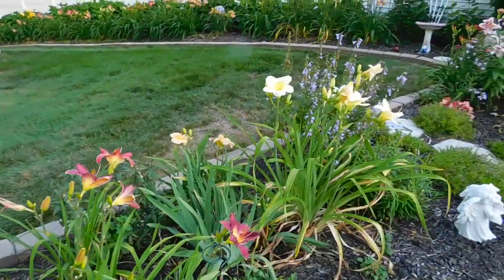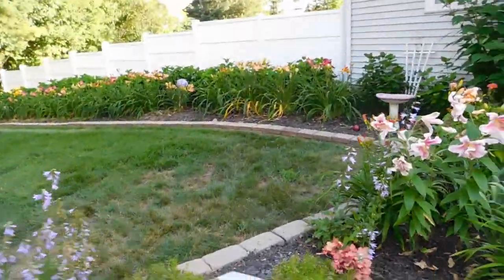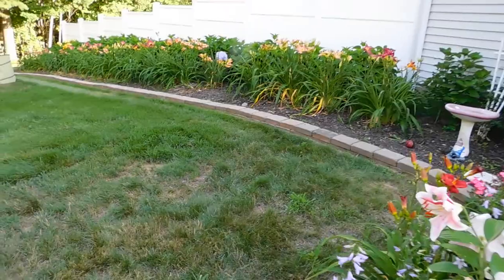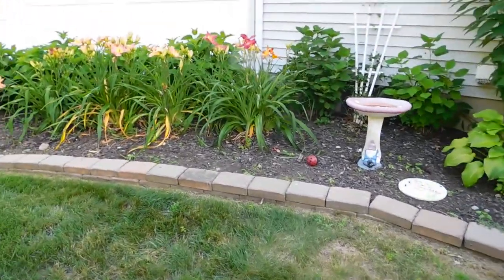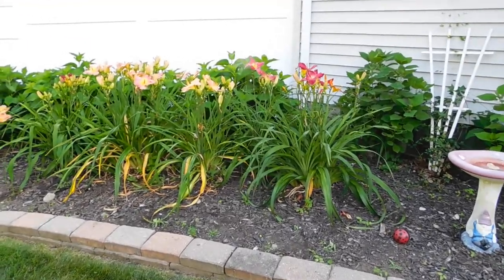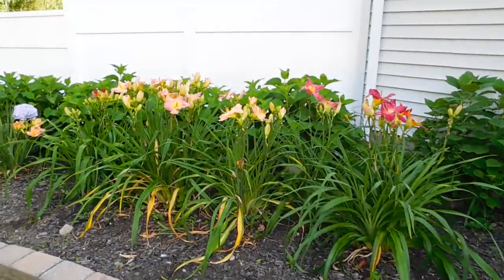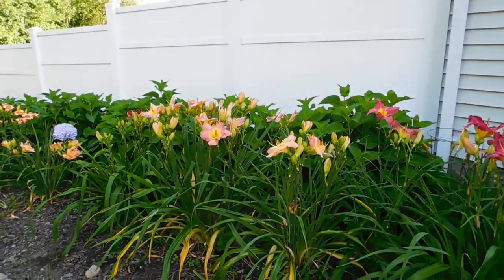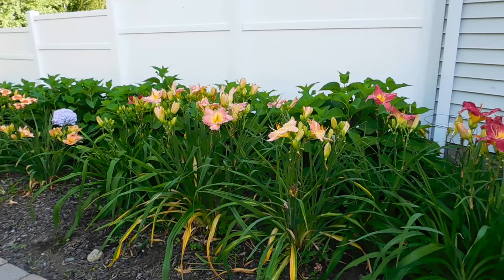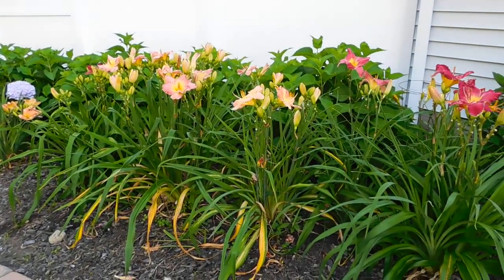And then along this back fence over here — the bugs are driving me nuts today. I want to tell you, I fell and I was so embarrassed. I wasn't paying attention — you know the heavy base that you put your umbrella in? Well, it was in the line of traffic and I didn't know it was there. So when I turned around I hit it and I fell.